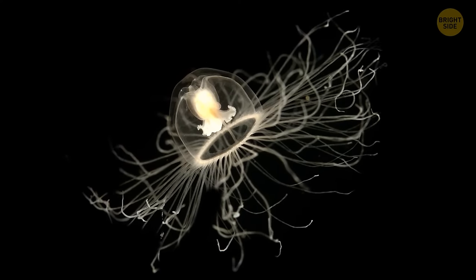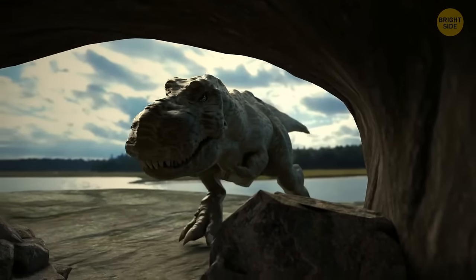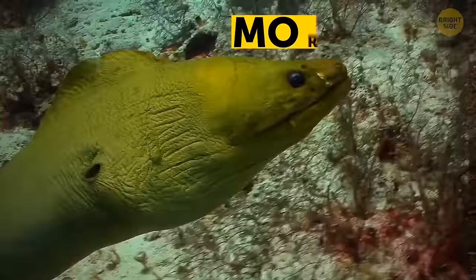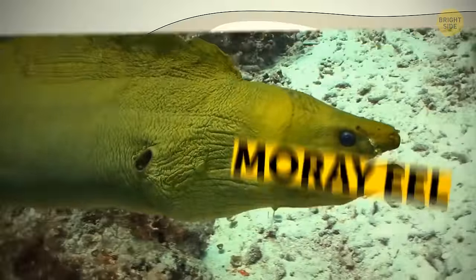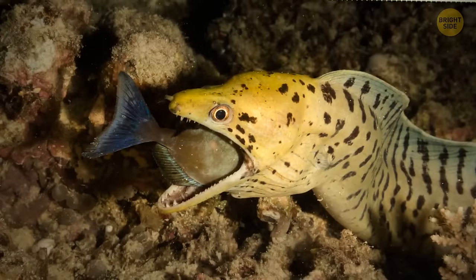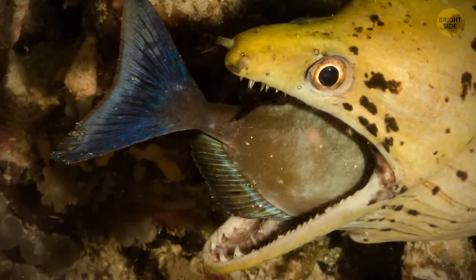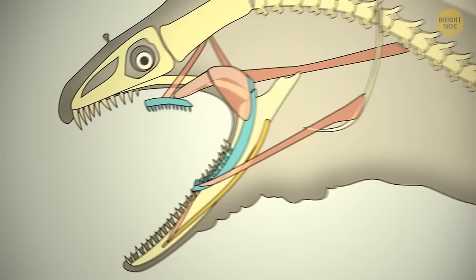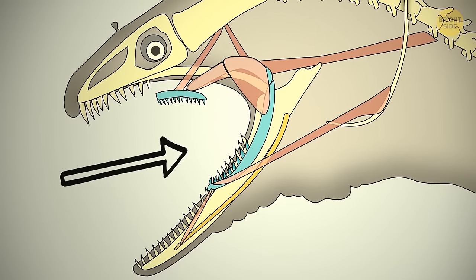During hard times, immortal jellyfish transform themselves back into their younger state — once they reach the blob-of-tissue stage, they start to grow again, and this process can repeat indefinitely. The closest living relatives of the T-Rex are chickens and ostriches. The moray eel has a second set of jaws that extend from its throat: first the main jaws close, then the additional set grabs the prey with backward-pointing razor-sharp teeth, dragging it back into the throat.